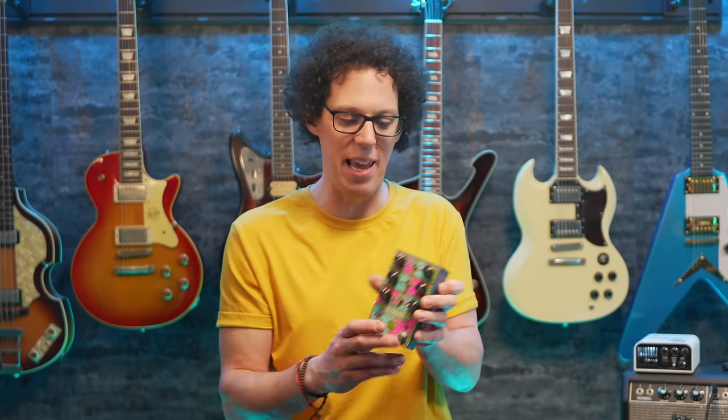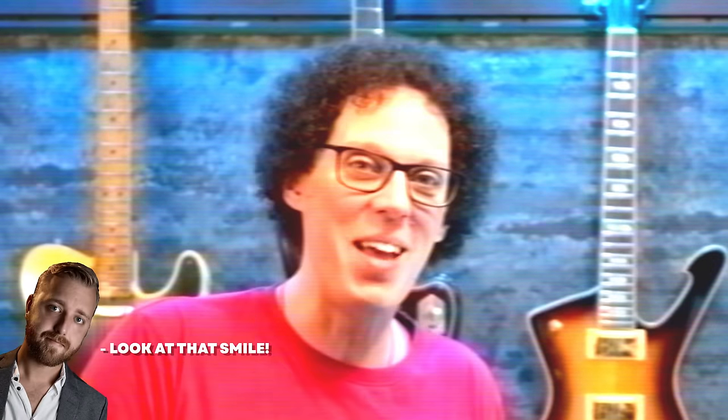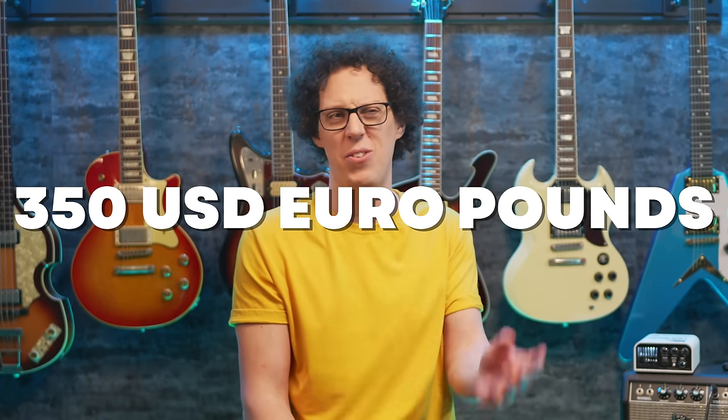You can also choose whether to have the Klon going into the Bluesbreaker, the Bluesbreaker going into the Klon, or have them in parallel — which is where the real fun lies, getting super gainy. This is one of those pedals that just makes guitar playing fun. In my review I have a lot of fun, and you can watch it by clicking the card up there. The pedal is available now for around 350 euros and about 350 pounds.